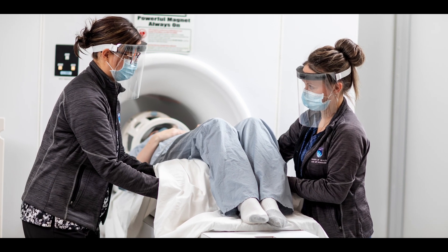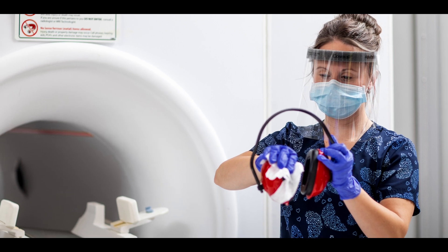Building on the skills that students developed in their first discipline training, they will integrate safety practices and compassionate care to prepare patients for their MRI exams.